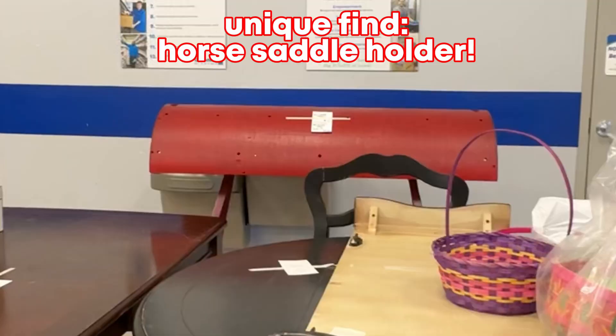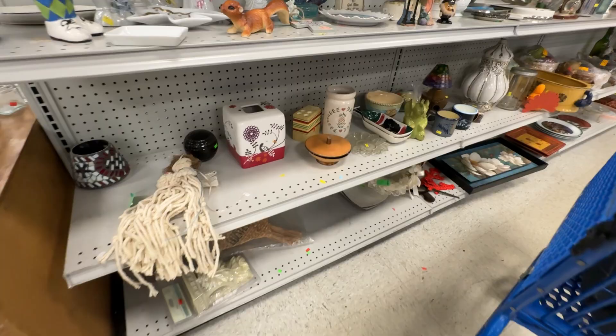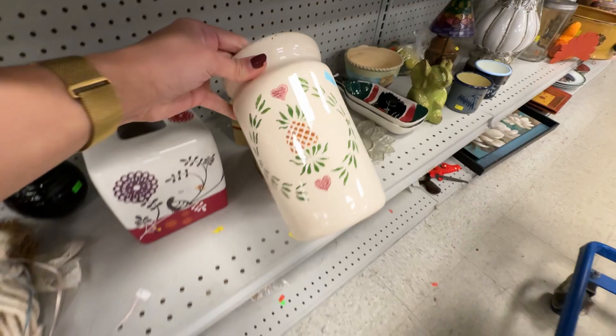This horse saddle holder is probably the most unique thing I've ever found at the thrift store. It never fails that when I'm editing my thrifting videos I see something that I wish I would have bought. This little cottage style crop was adorable and now I'm kind of regretting not getting it.